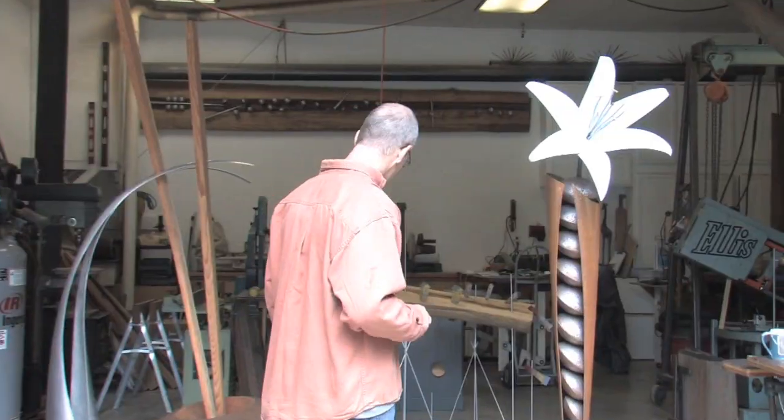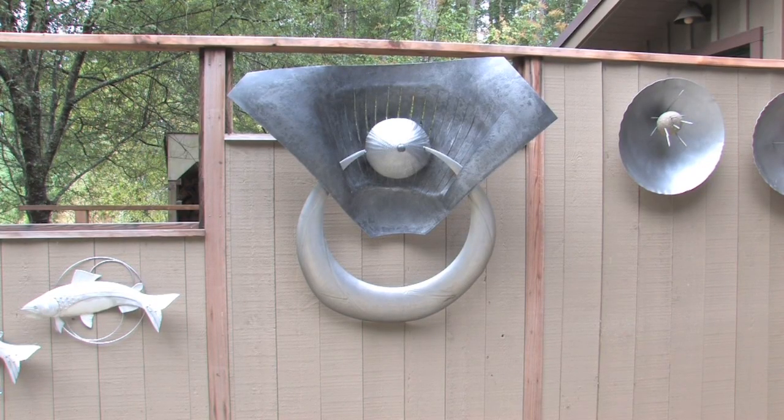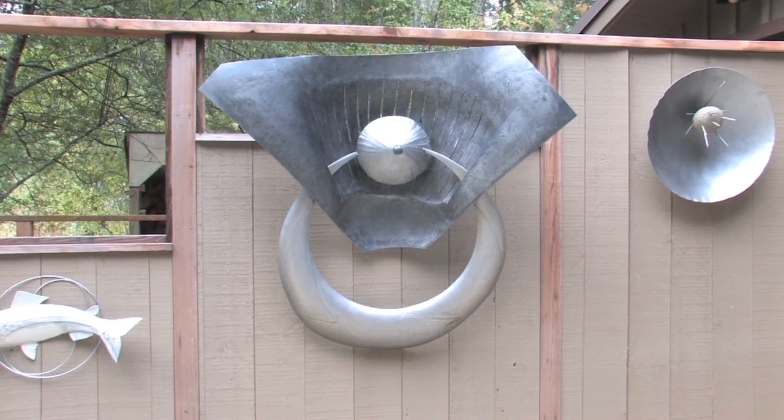Visitors are invited into each art studio and given the opportunity to meet, talk with, and acquire work directly from the artist.